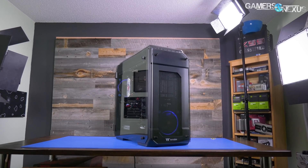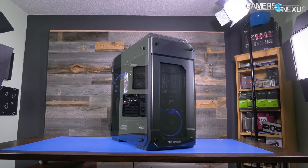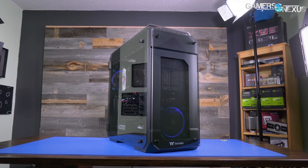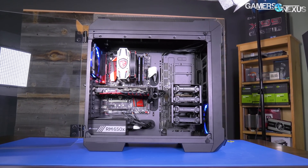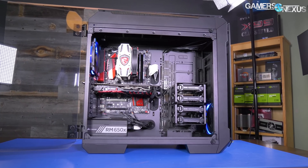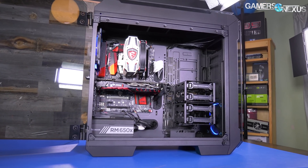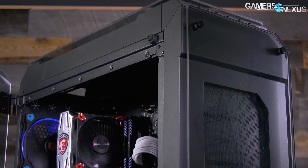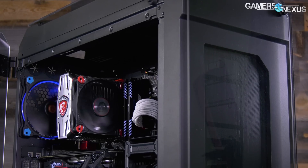This video is brought to you by Thermaltake and the View 71 enclosure. The View 71 is a full tower case capable of fitting three video cards in most configurations, and it's one of the better cooling cases in our recent case testing bench lineup. The View 71 has hinged tempered glass doors on either side that make it easy to open and show off, and it comes with at least one fan, though you can get the RGB version if you prefer. Learn more at the link in the description below.